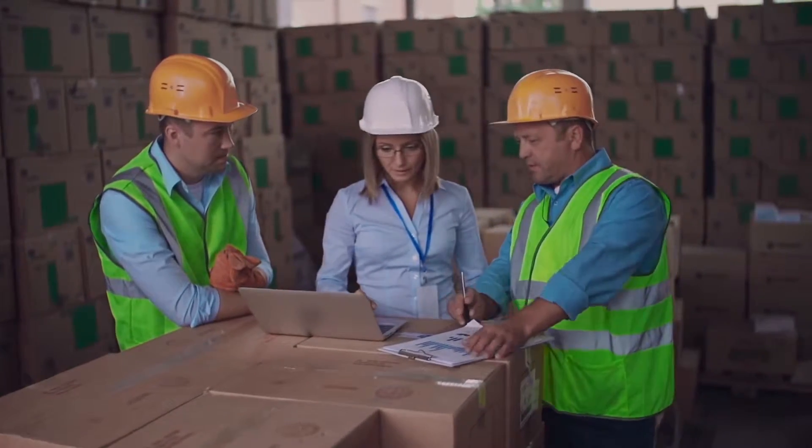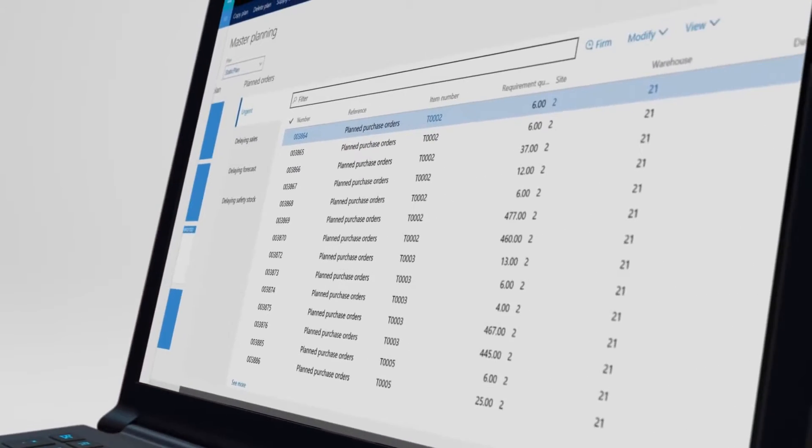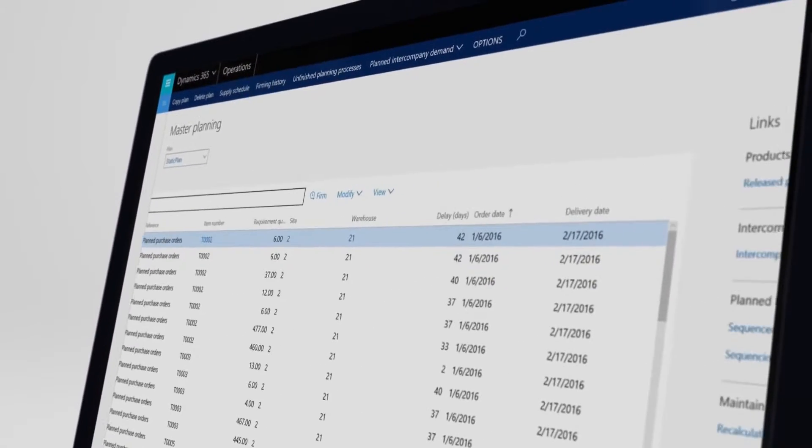Every retail organization has unique challenges in their business processes. From large retail organizations to small, the effective movement of product through the procurement, sales, reorder, and replenishment cycle is extremely important. Inefficiencies can lead to higher costs and lower sales, so retailers must make this process as seamless as possible.